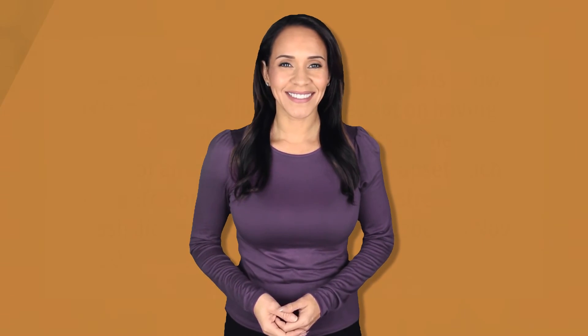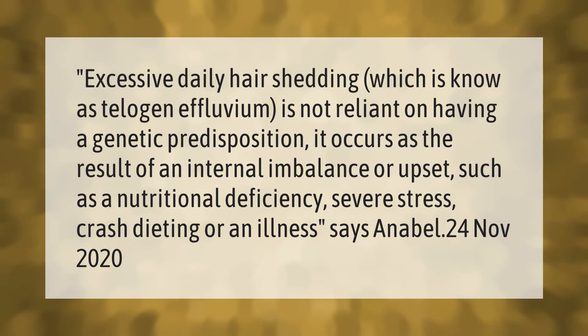Excessive daily hair shedding, known as telogen effluvium, is not reliant on having a genetic predisposition. It occurs as the result of an internal imbalance or upset, such as a nutritional deficiency, severe stress, crash dieting, or an illness.